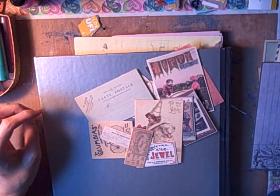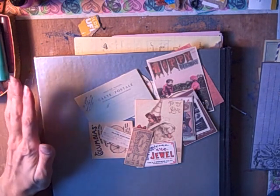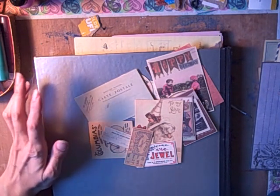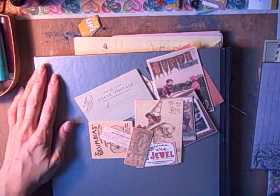So anyway, to end on a happy note, I'm excited to start going through these and start cutting out some of these images and putting them into projects. Thanks so much for watching — I hope you're having a beautiful day and I will talk to you soon. Bye!